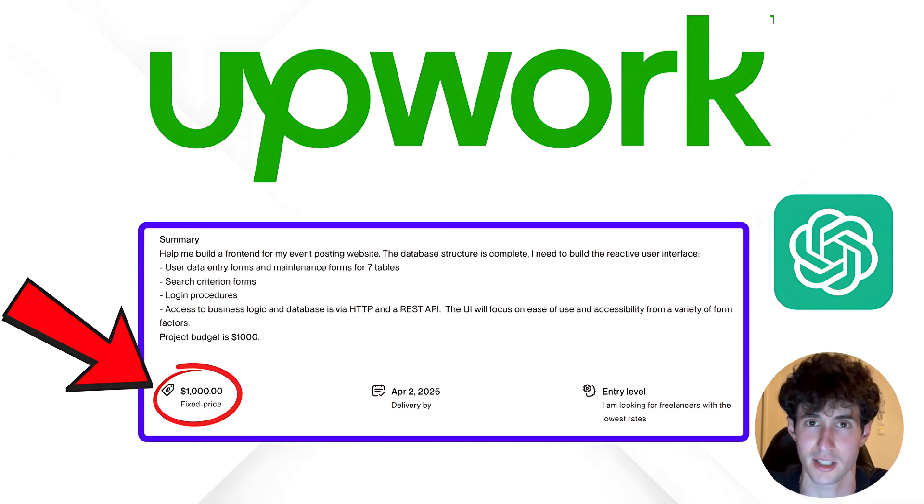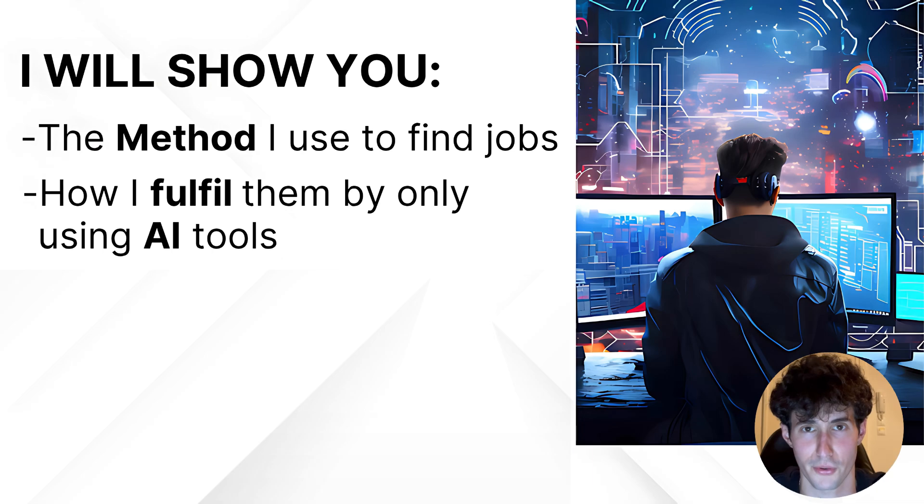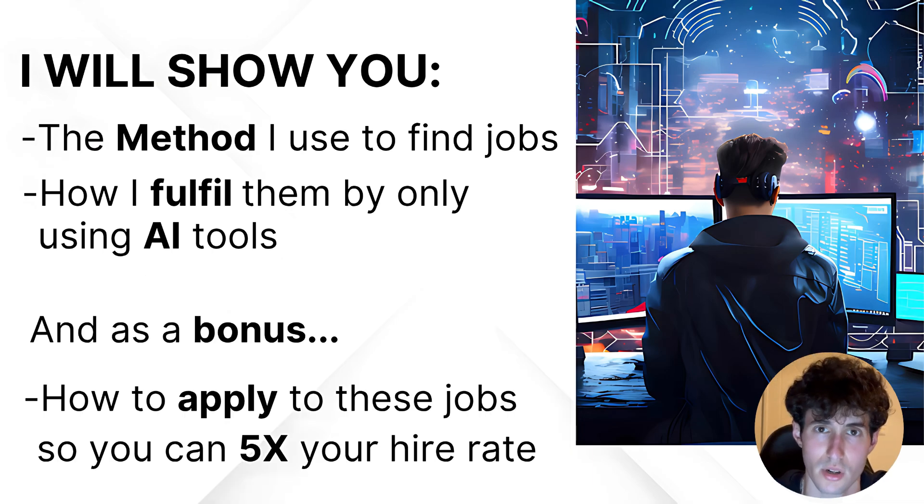In this video, I'm going to show you how I completed a $1,000 Upwork project solely by using AI. I will show you the method I used to find jobs like this, how you can fulfill them using only AI tools, and as a bonus, the best way to apply to these jobs to 5x your hire rate — and I do mean 5x.